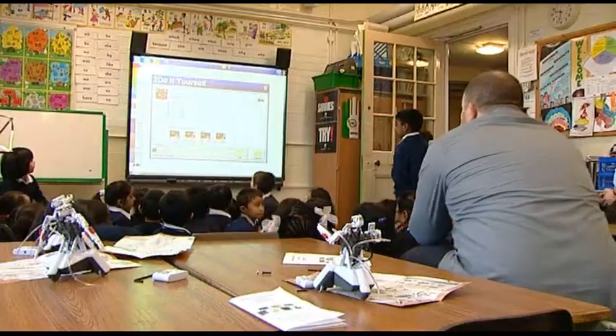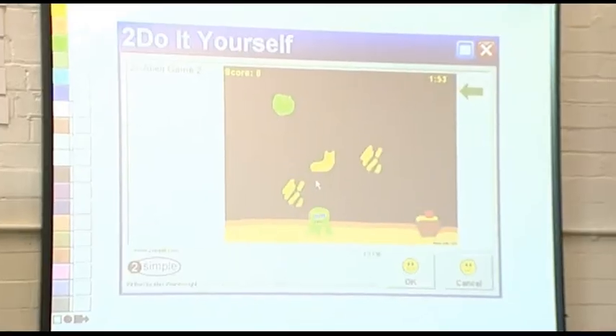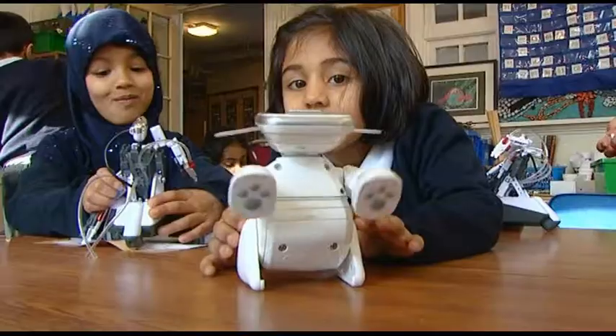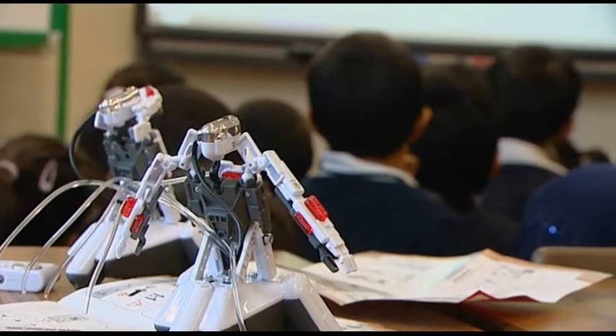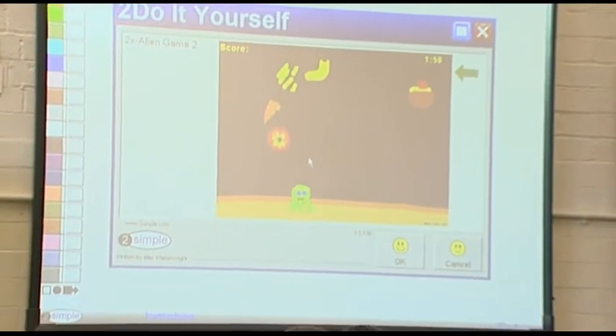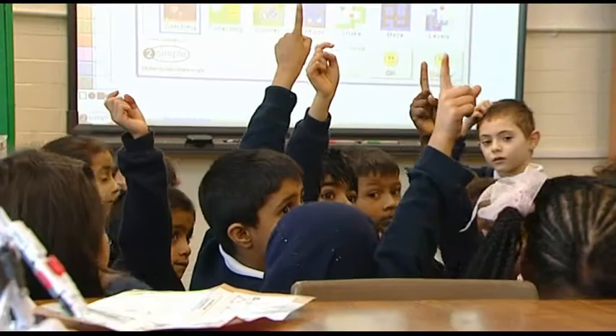Some of the children in this class can be quite quiet. And I think the technology, whether it's one-to-one on a PC or a shared activity — I'm going to build a robot and share it with her and get it to bash my friend's robot together — it offers that kind of diverse learning context.